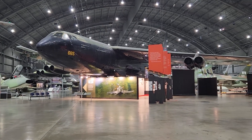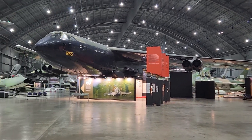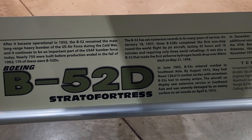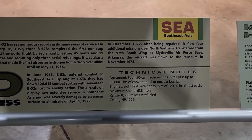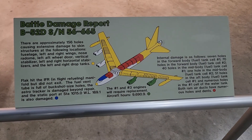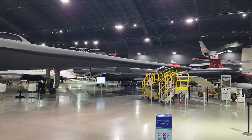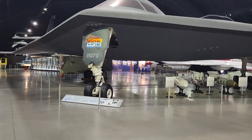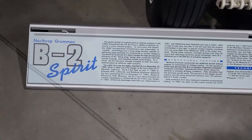This is a B-52 that kind of spans over this entire hangar. I just like this one because it's huge and impressive. Now we've entered another gallery and we've found the B-2 Spirit Stealth Bomber — the Northrop Grumman B-2 Spirit.